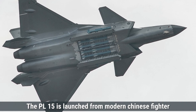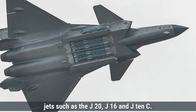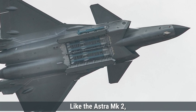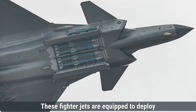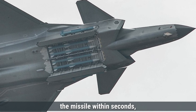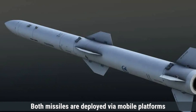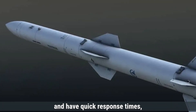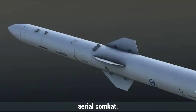The PL-15 is launched from modern Chinese fighter jets such as the J-20, J-16, and J-10C. Like the Astra MK2, the PL-15 is quickly armed and launched during air combat missions. These fighter jets are equipped to deploy the missile within seconds, making it highly responsive to threats in the sky. Both missiles are deployed via mobile platforms and have quick response times, allowing for fast engagement of enemy targets during aerial combat.